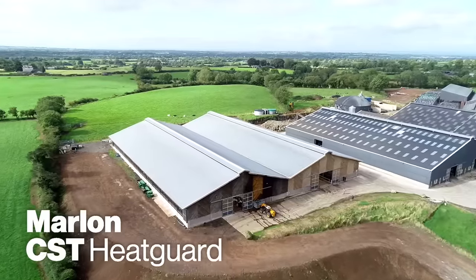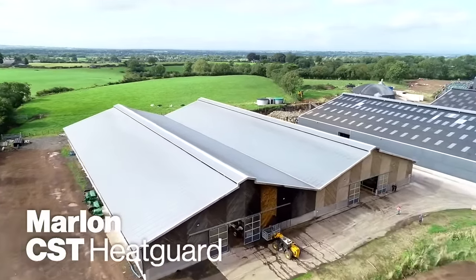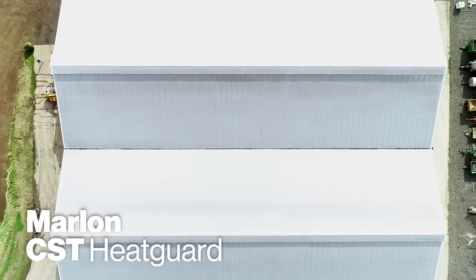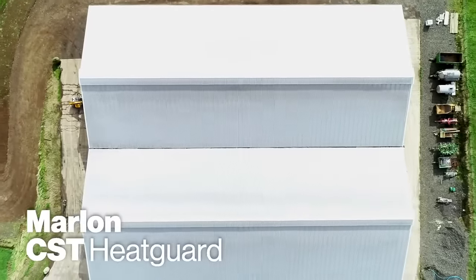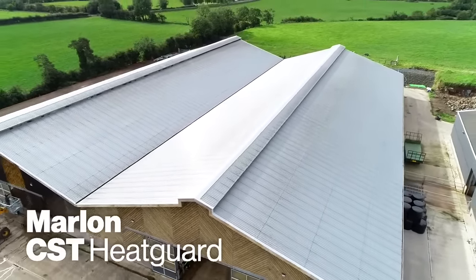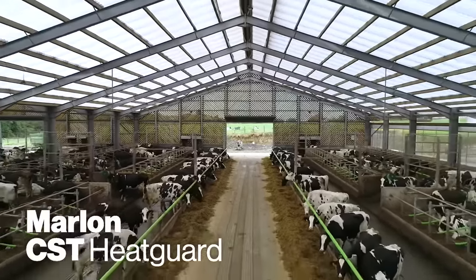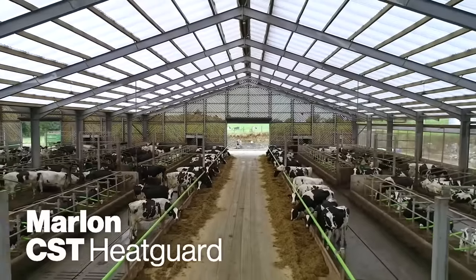My name is Chris Chambers, Area Manager for Brett Martin. On this particular project we've supplied a whole roof in Marlon CST Heat Guard Grade 50. The material itself is a 6mm triple wall structure. It comes in three different grades: 25, 50 and 100. Those grades represent the amount of pigment within the sheet. What the material does is reflect the harmful UV that causes natural overheating in a building, while still controlling the amount of daylight that the cow and the animal is getting inside the shed.